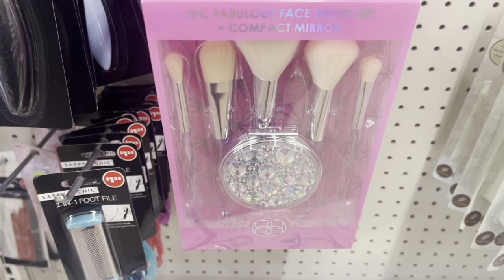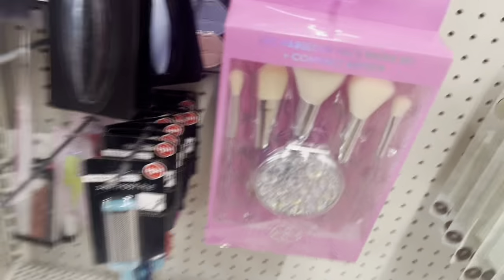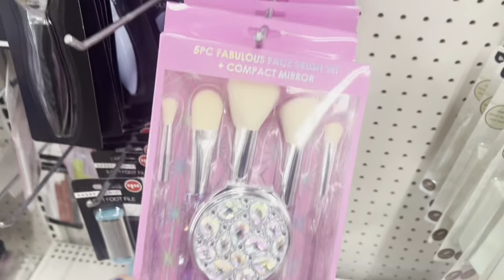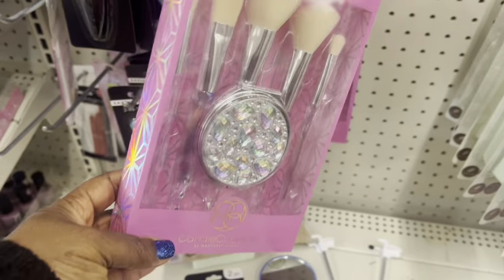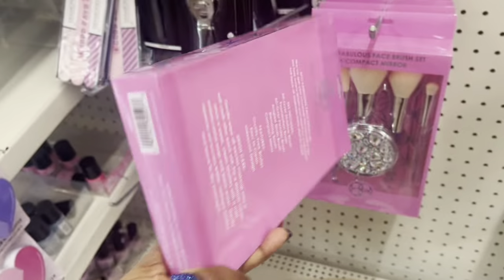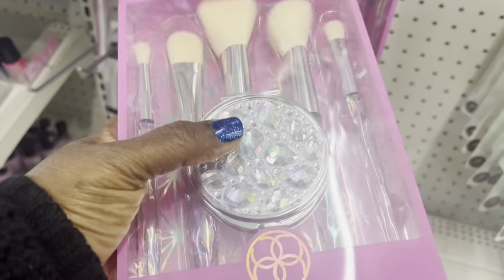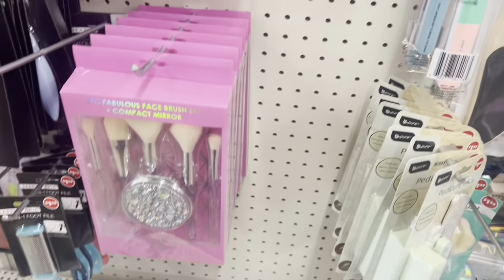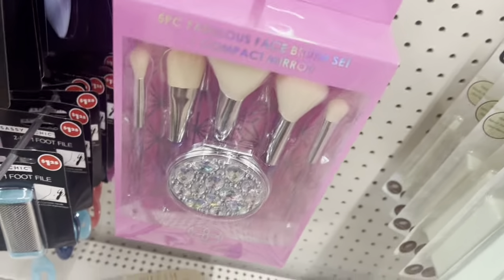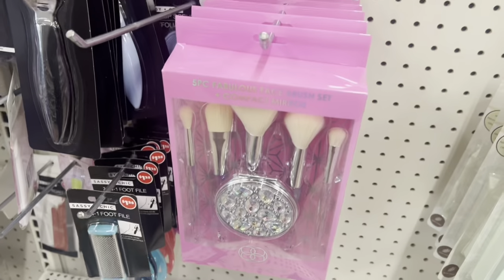Hey guys, I'm at the dollar store and I found these brushes by Fabulous Face — a brush with a mirror. For a dollar twenty-five, you get five fabulous pieces and the mirror. I saw another one which I can't find right now, but they have a whole bunch of them here. That is new here at my dollar store.